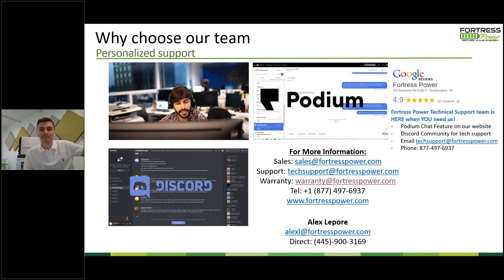Thank you everybody — this concludes our webinar for today. If you have any other questions, we will be in touch tomorrow with a recording of the webinar along with all of these slides. For additional questions, please reach out through sales@fortresspower.com. Thank you everybody for joining and have a great rest of your day.